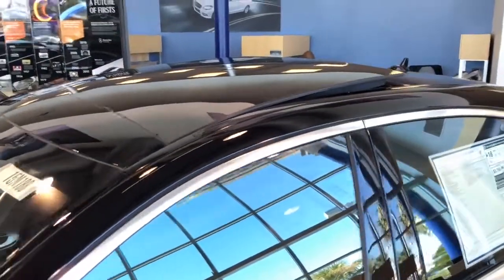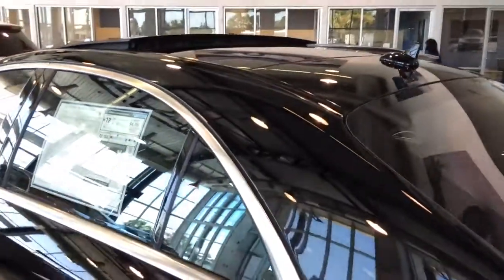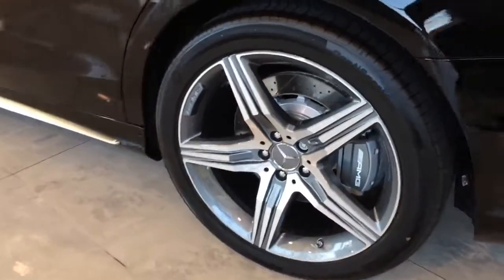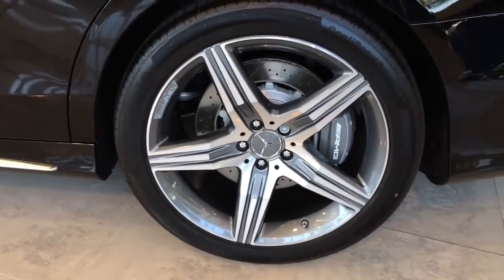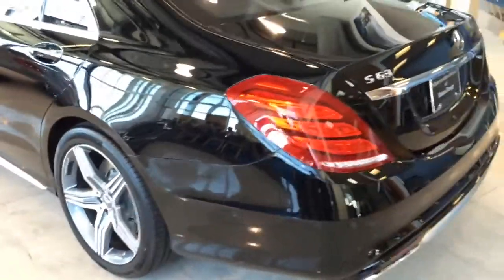On top you have the panoramic sunroof that can tilt up for ventilation or slide open for an open-air feeling. The S63 AMG also features an electronically stability program, AMG adaptive sport suspension, adaptive braking technology, anti-lock braking system, as well as brake assist.